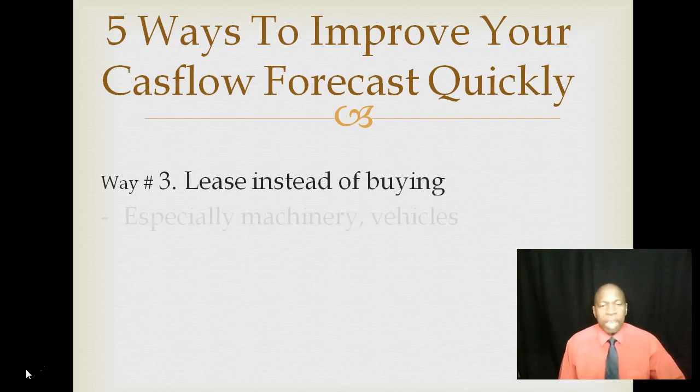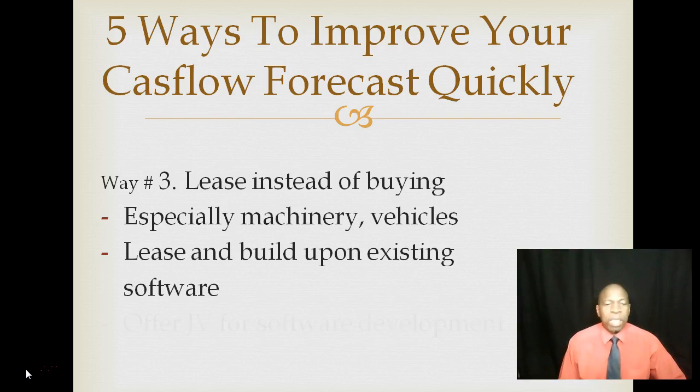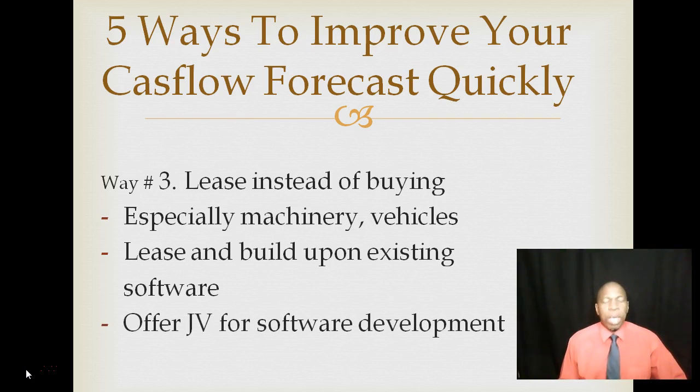Way number three: lease instead of buying. It's better to lease machinery or vehicles than to make an outright purchase, as outright purchases will always cost you more upfront. Instead of creating your own software from scratch, you can lease and build upon existing software. You could also do a JV — a joint venture project — instead of developing from scratch. This ensures more cash remains in your business.